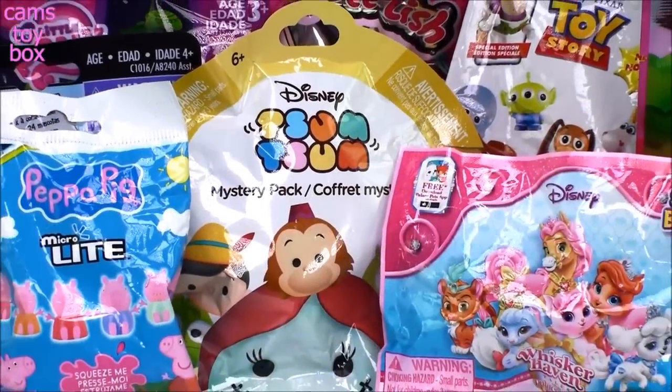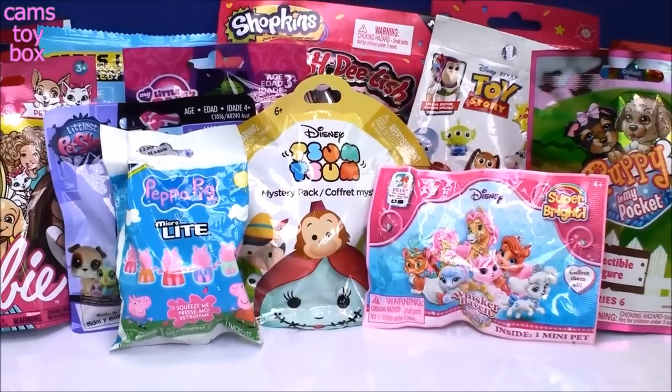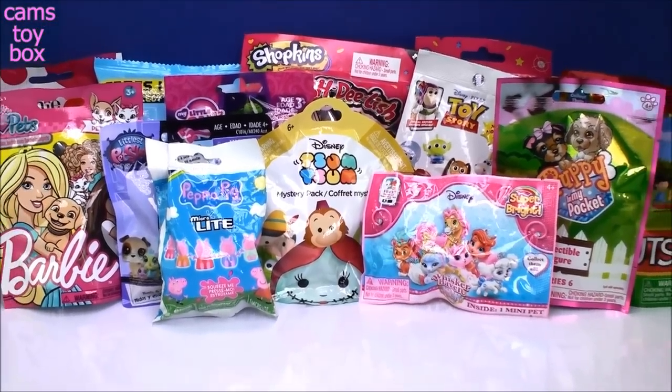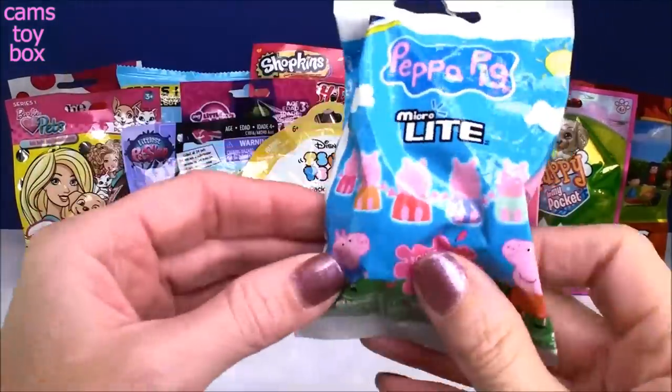Hey guys, welcome back to Cam's Toy Box! Today's video is all about blind bags — we have a lot here to open today, so I'm gonna get started right away.